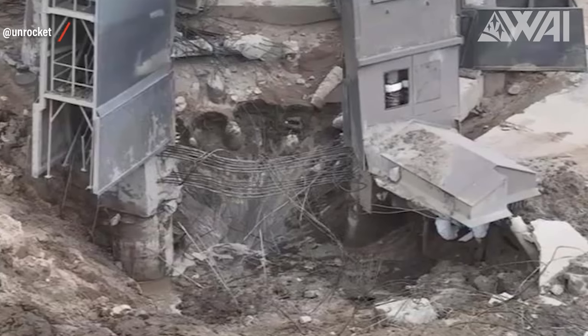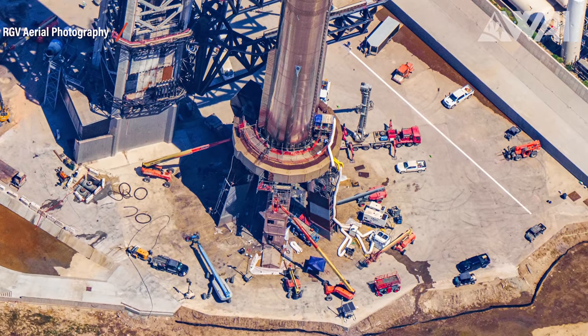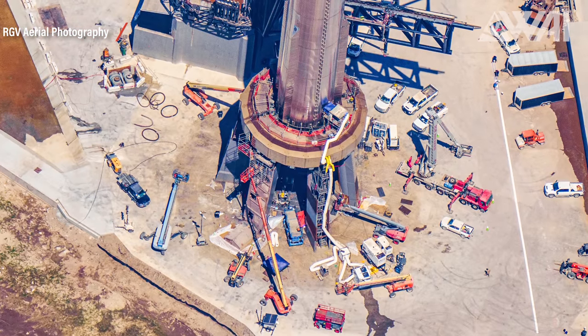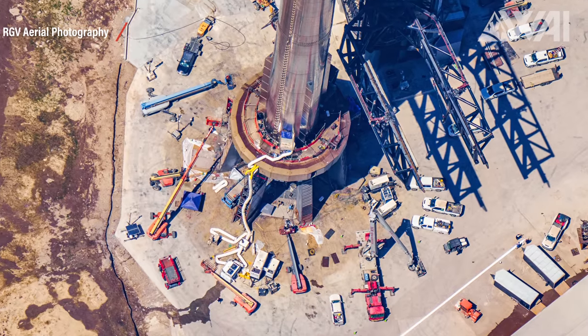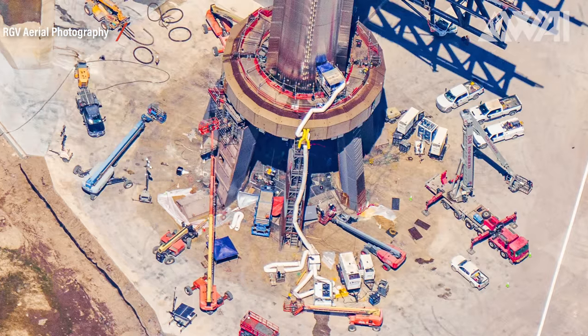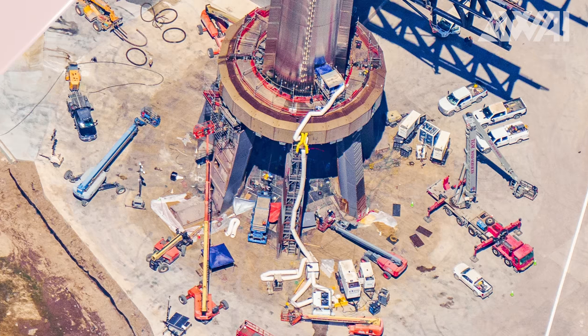And what about that crater everyone thought would halt work for years? With aerial pictures from our good friend Mauricio from RGV Aerial Photography, you'd be hard-pressed to spot any sign of the previous concrete absence just three months ago. It's all gone! The outer layer of ordinary concrete and all that protective Fondag has already hardened, fostering hope that it will successfully withstand the force of what's on the horizon.